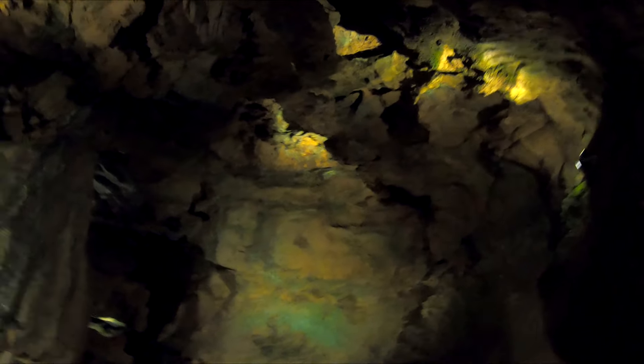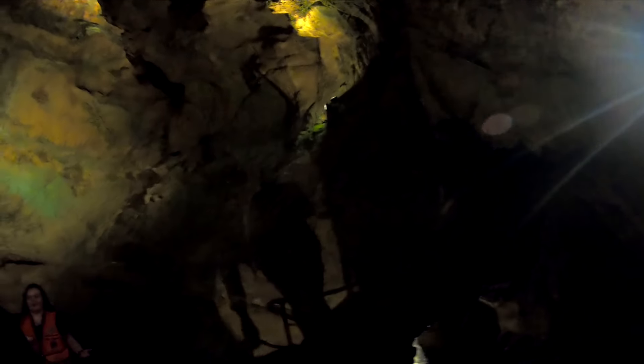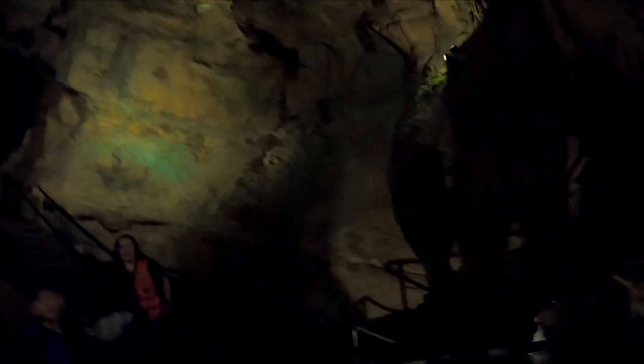Can you believe they hang onto the rock with their claws? Isn't that crazy? I can't believe they hibernate for like six months upside down, hanging onto a rock with their claws. Like, that doesn't sound like fun at all — literally, hanging out.